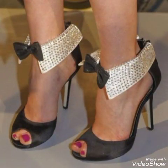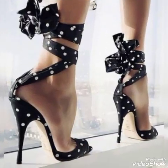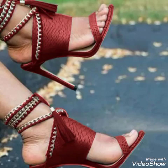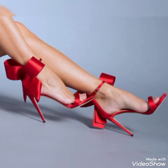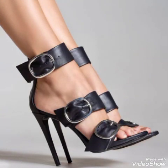Friends, I suggest you to watch this video till the end for more designs and more ideas. Dear friends, update your wardrobe with these glamorous beautiful high heel sandals. When you wear these stylish sandals you will look more beautiful and more confident.